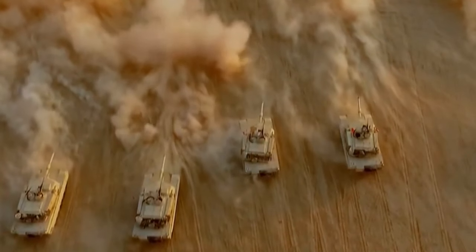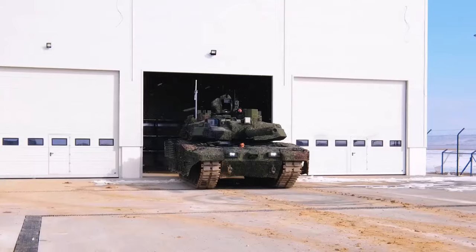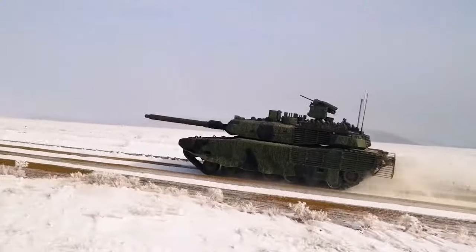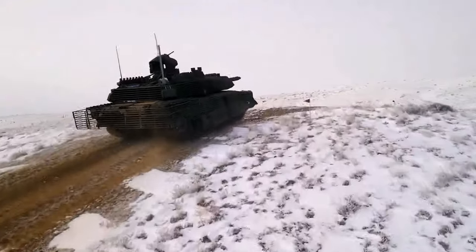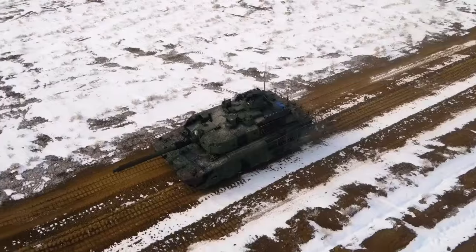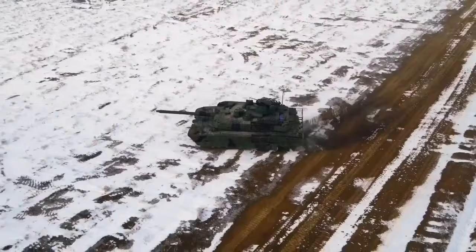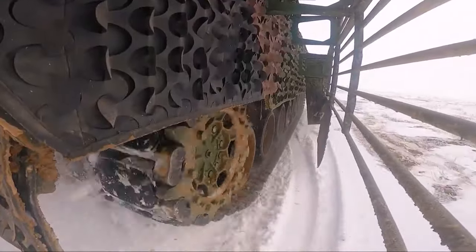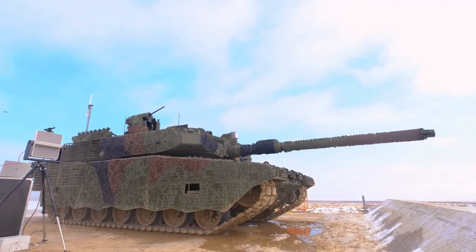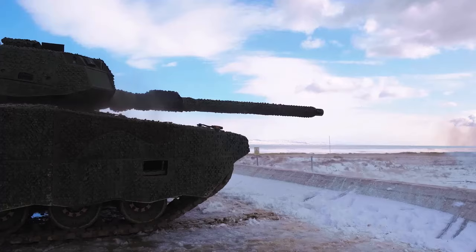The Challenger 2 has a rifled 120mm gun, which is unique among modern main battle tanks. The Russian T-14 Armata is said to have a newer 125mm smoothbore gun with an unmanned turret, which could potentially offer better performance and crew safety. The M1 Abrams uses advanced composite armor and has been upgraded with reactive armor and active protection systems in its latest versions. The Leopard 2 and Challenger 2 also have advanced armor, with the Challenger 2 noted for its particularly strong turret protection. The T-14 Armata boasts a new generation of armor and an active protection system claimed to be capable of intercepting various anti-tank threats.